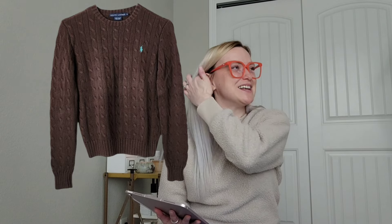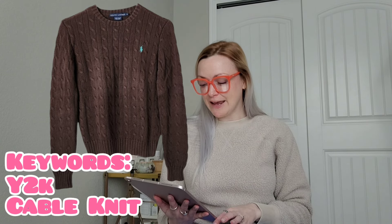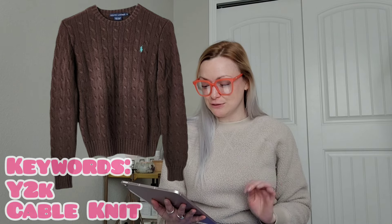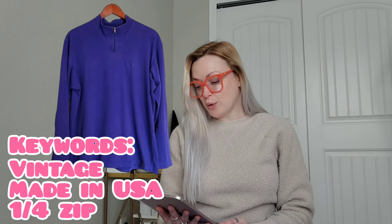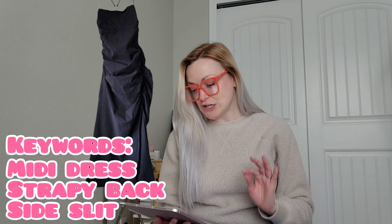Then a Ralph Lauren vintage Y2K cable knit sweater in chocolate brown with teal logo, size small — this is the adult version of the kids' sweater I mentioned in yesterday's video — sold for $35 and I'll make $25. Next, a vintage Patagonia made-in-USA quarter zip long sleeve top in purple, size large, sold for $28 and I'll make $20.